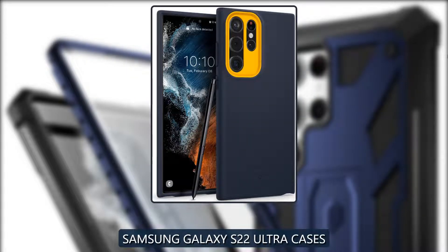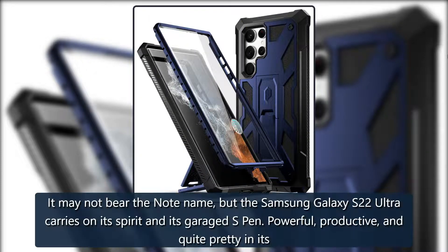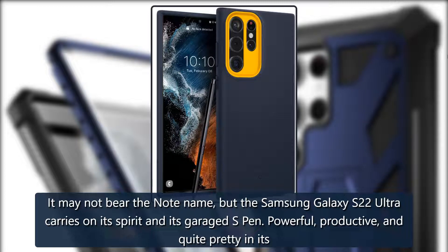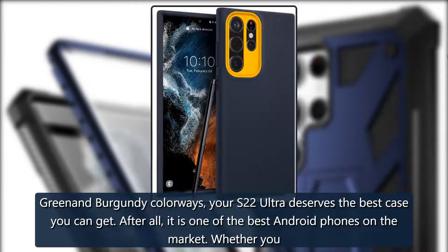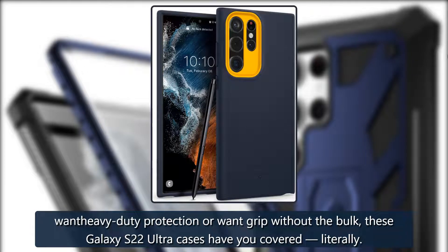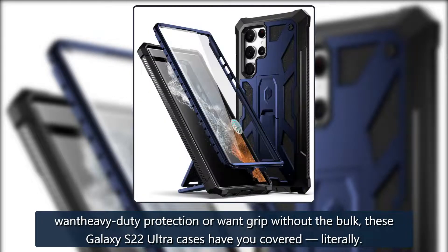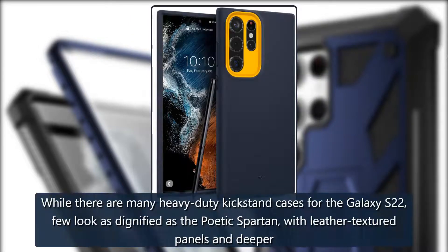Best Samsung Galaxy S22 Ultra cases — Android Central 2022. It may not bear the Note name, but the Samsung Galaxy S22 Ultra carries on its spirit with its garaged S Pen — powerful, productive, and quite pretty in its green and burgundy colorways. Your S22 Ultra deserves the best case you can get; after all, it is one of the best Android phones on the market. Whether you want heavy-duty protection or grip without the bulk, these Galaxy S22 Ultra cases have you covered — literally.